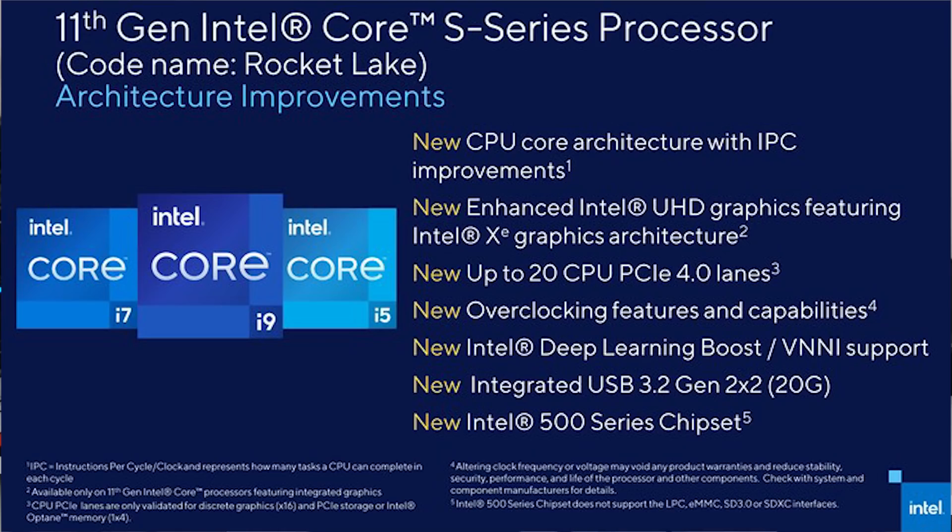One thing that irks me about Intel's rumors is that they haven't fixed certain fundamental annoyances — for example, requiring a Z-board for fully unlocked overclocking. If you could use a cheaper board and more processors had full unlocking, they'd have a much more compelling solution. But it's going to come down to pricing, and if the CPUs are extremely power hungry, that could also be a problem.